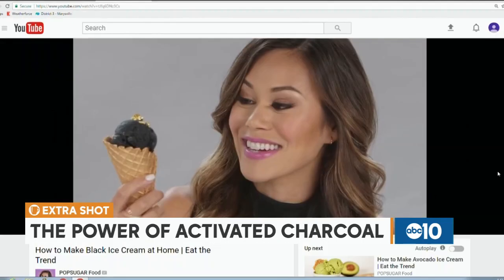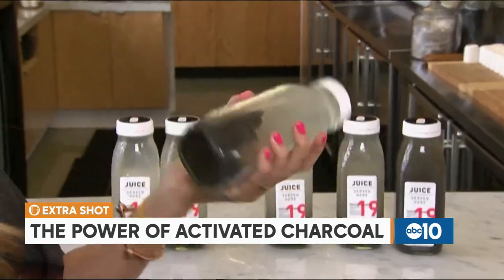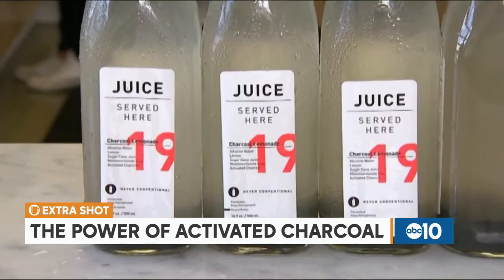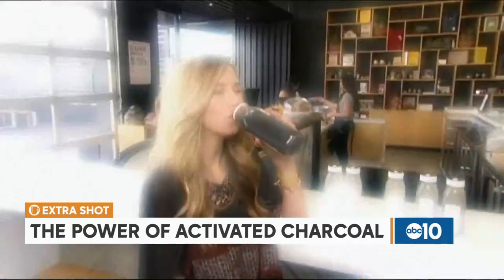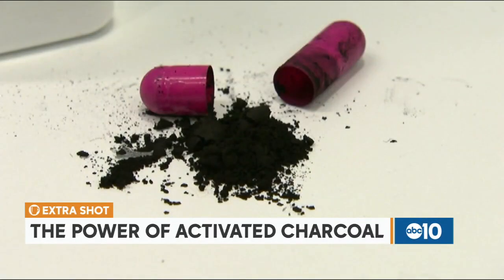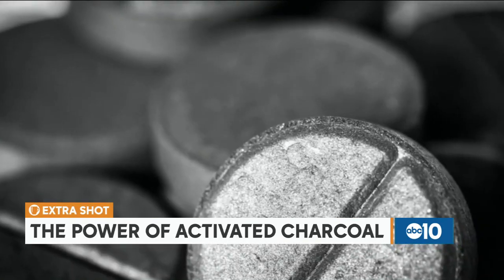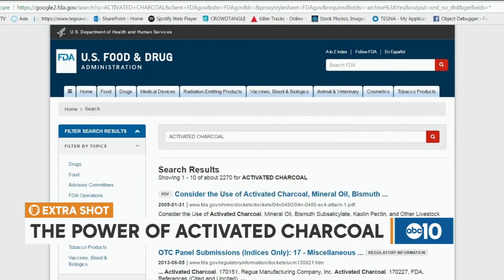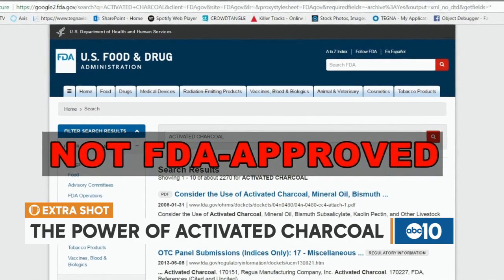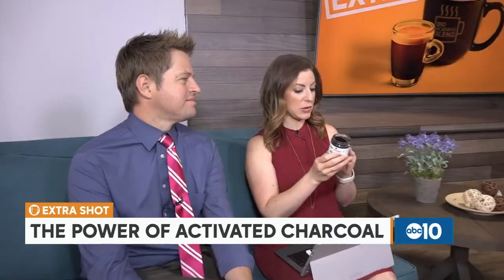I talked to a few experts about this and they say it doesn't necessarily do much for you — there's not a lot of research behind it, a lot of anecdotal stories. It's legal, just not FDA approved. The jar says it's pure carbon, specially processed to make it highly absorbent of particles and gases in the body's digestive system. They suggest mixing a half teaspoon with a glass of water and drinking it to detoxify.